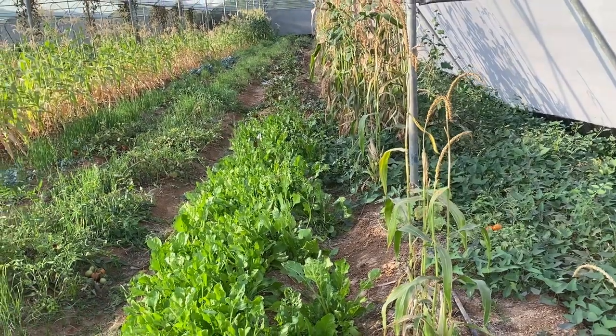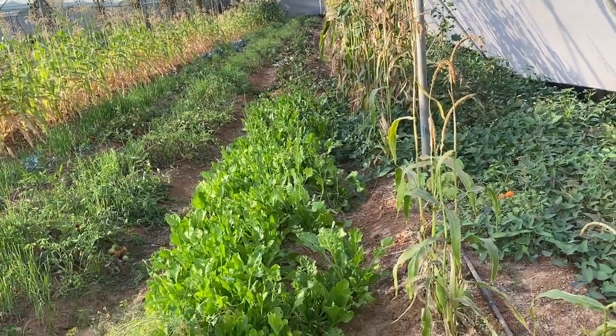Hello friends, welcome again to my channel Organic and Hydroponic Urban Grow Pro. We have entered into the month of March and today it is time to visit our net house and see what organic vegetables we are growing. During the visit we will see how vegetables are doing, what new planning we have done, and the condition of the old crop. Let us start from the right corner.